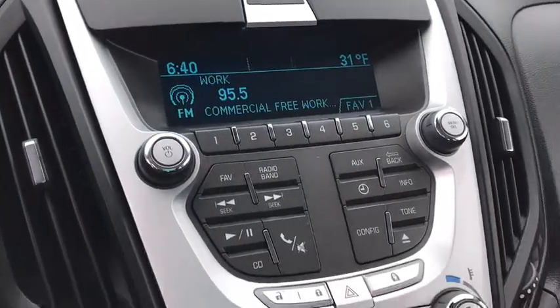Tachometer, daytime running lights, rear wiper, head-up display, power mirrors, privacy glass, remote window operation.